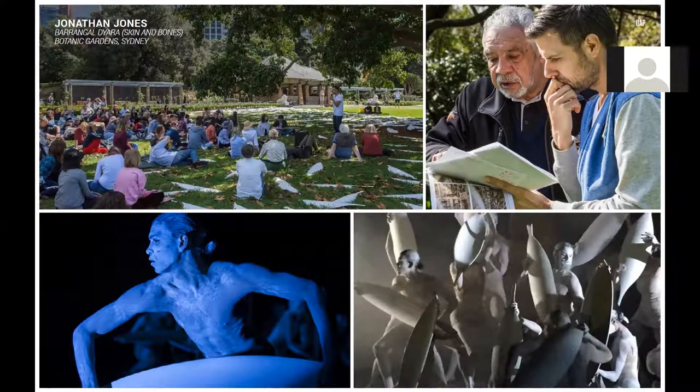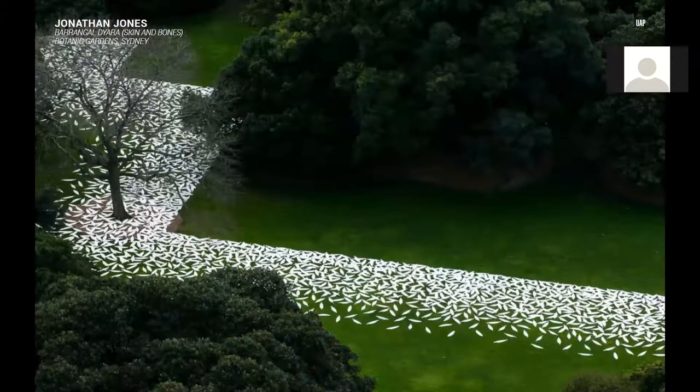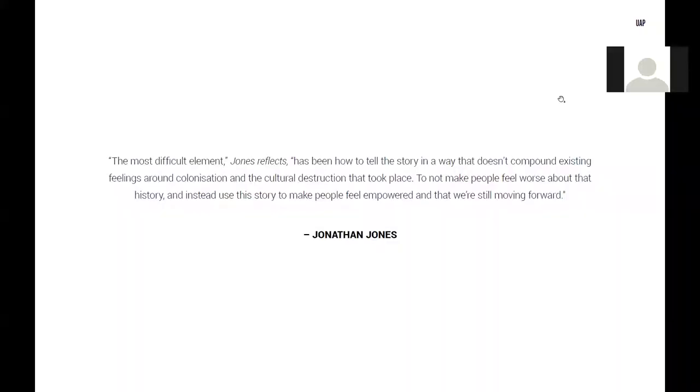For our team, this work has a very special place on our top ten. As an Australian-founded company, we're very aware that this work represents an important effort to commence the healing process for this traumatic event. The most difficult element Jones reflects, in his own words, has been 'how to tell the story in a way that doesn't compound existing feelings around colonisation and the cultural deconstruction that took place — to not make people feel worse about that history, and instead use the story to make people feel empowered and that we're still moving forwards.'